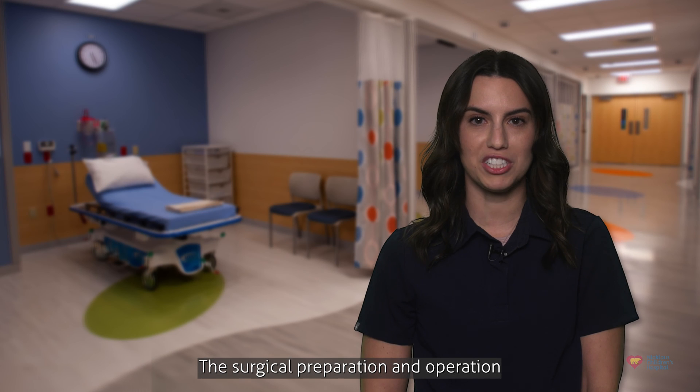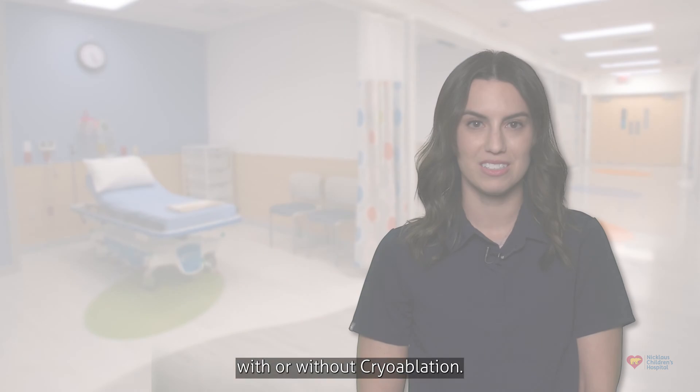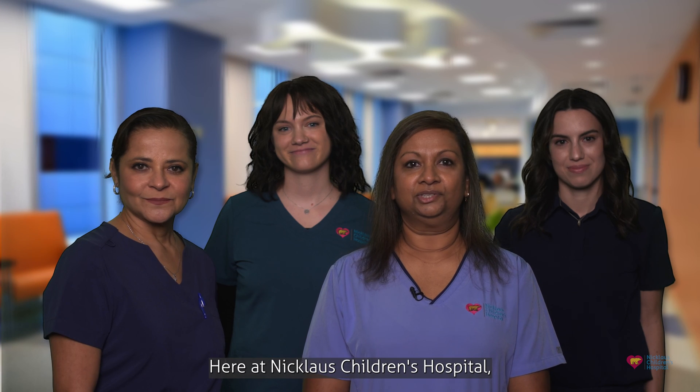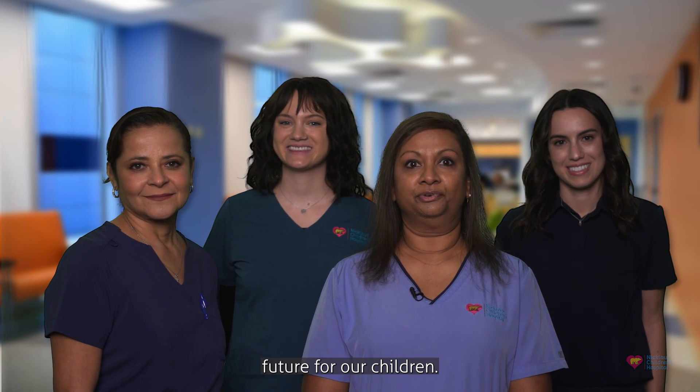The surgical preparation and operation are the same procedure with or without cryoablation. The next video of this series will provide you with information on what to expect the day of the surgery. Here at Nicklaus Children's Hospital, we want to create a healthy future for our children.